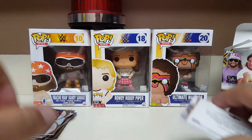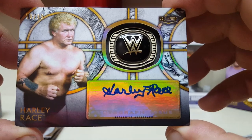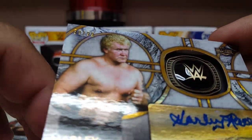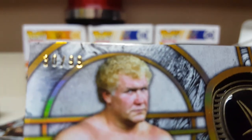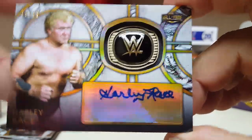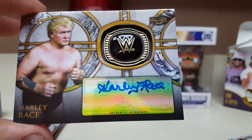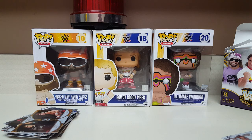Wow, look at that — a Hall of Fame ring relic card: Harley Race! That's sweet. We got numbered action — 30 of 99. Pretty sweet, look at that ring. Three hits out of that box and we're only supposed to get two — maybe a little hot box action. Two Lex Lugars and Harley Race. At least I'm hitting the legends for sure.